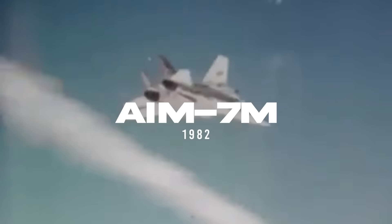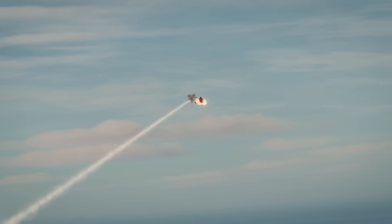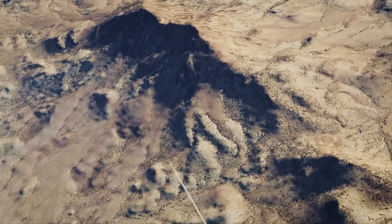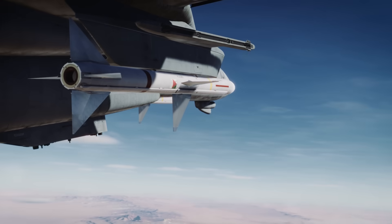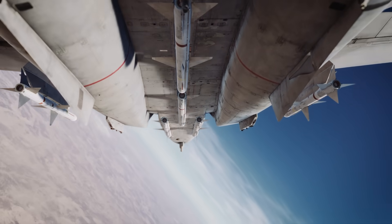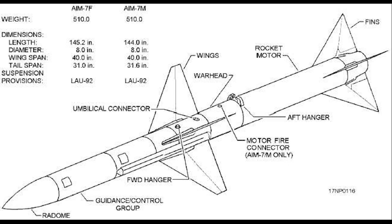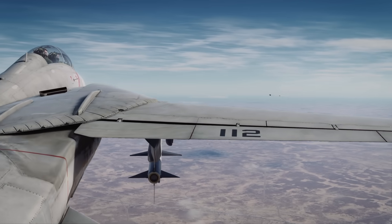In 1982, the AIM-7M entered service as the definitive form of the Sparrow before the advent of AMRAAM. Unlike the Foxtrot model, which had been an extensive upgrade of the AIM-7E, the Mike variant was effectively a new missile built on modern digital electronics. Its centerpiece was an inverse monopulse radar seeker, which greatly improved accuracy and made the missile far less vulnerable to jamming and countermeasures. For the first time, the Sparrow could reliably engage low-altitude targets against ground clutter and maintain lock under heavy ECM conditions. The AIM-7M also introduced an active radar proximity fuse and a reprogrammable digital guidance computer, giving it a degree of adaptability through software updates. These changes translated into a missile that pilots could trust, employable at low altitude, against maneuvering fighters and even in electronic warfare environments that had crippled earlier Sparrows.